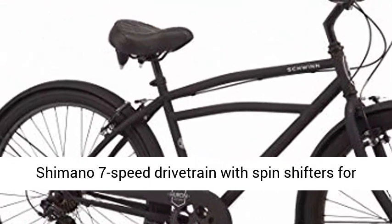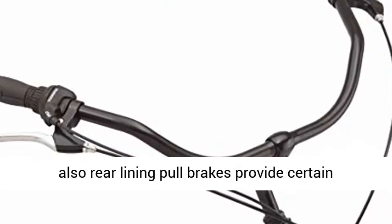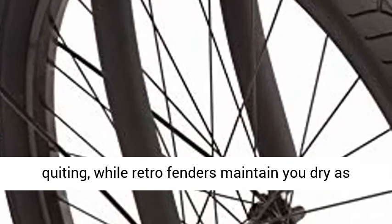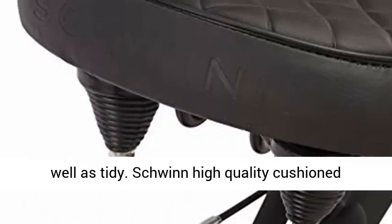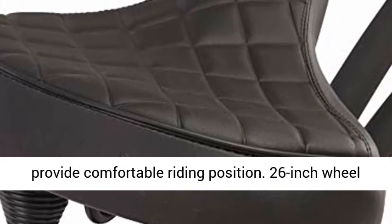Shimano 7-speed drivetrain with spin shifters for quick and simple gear adjustments. Front and rear lining pull brakes provide certain quieting, while retro fenders keep you dry and tidy. Schwinn high-quality cushion cruiser saddle and handlebar with upright stem provide a comfortable riding position.